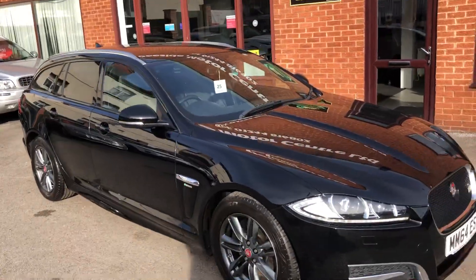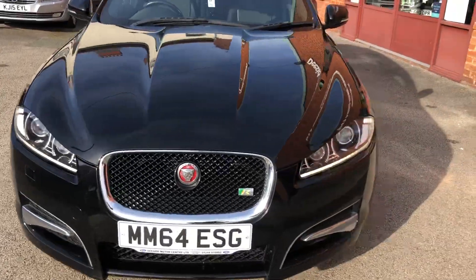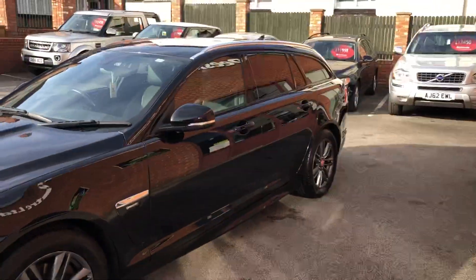Hello, welcome to Three-Side Motor Centre. We're going to have a Sport. A 64-plate, for sale by ourselves. 2.2 litre diesel.